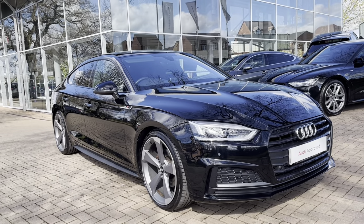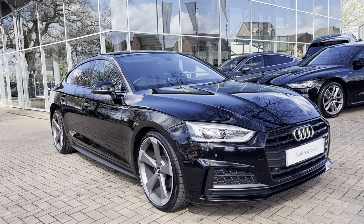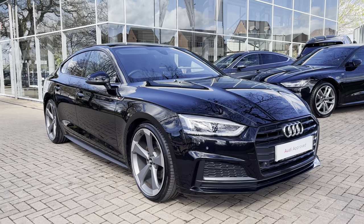Hello and welcome to Stafford Audi. This is the approved used Audi A5 Sportback Black Edition 35 TFSI which we now have in stock. As this is a used vehicle, it does come with a 12 months warranty and also 12 months roadside assistance.